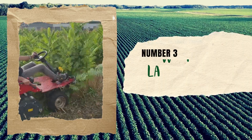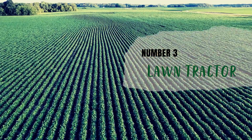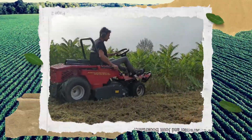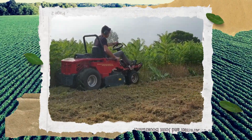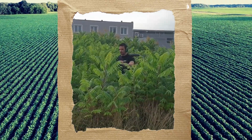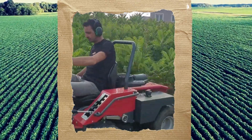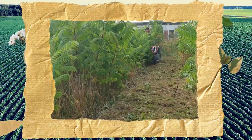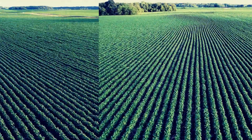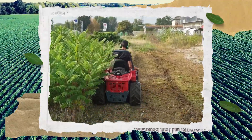Number 3: Lawn Tractor. With its 26 HP engine and 110 cm cutting width, this hydrostatic lawn tractor is the ultimate addition to your yard work arsenal. It has excellent cutting and chopping capabilities, making it suitable for clearing even the thickest brush. It is also highly maneuverable, allowing you to navigate around your landscape with ease. Whether you're mowing the lawn or clearing out thick brush, this powerful machine will have your landscape looking its best in no time.